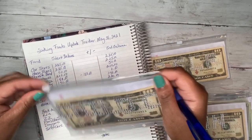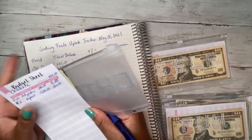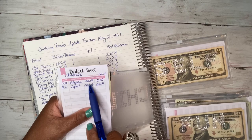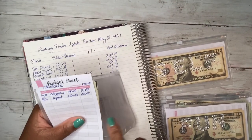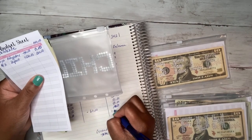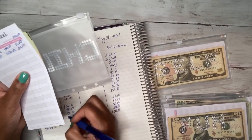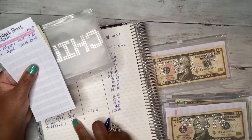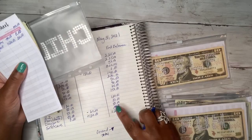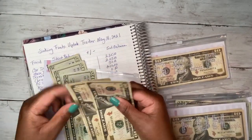Child care — we started with $140, I took out all of it, then put $120 back. So my starting balance was essentially zero after the withdrawal, and I added $120 back, ending with $120. I'm trying to get my girls into daycare at least two days a week for the summer.